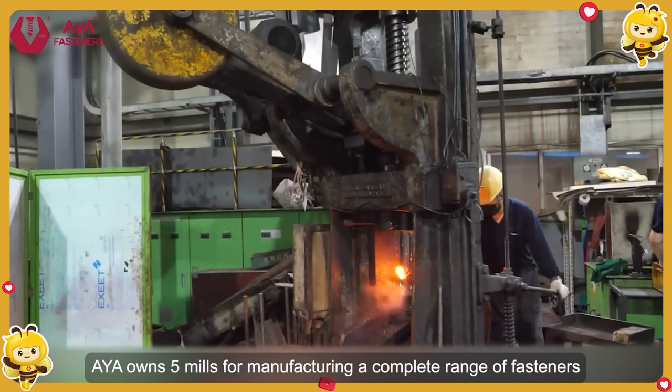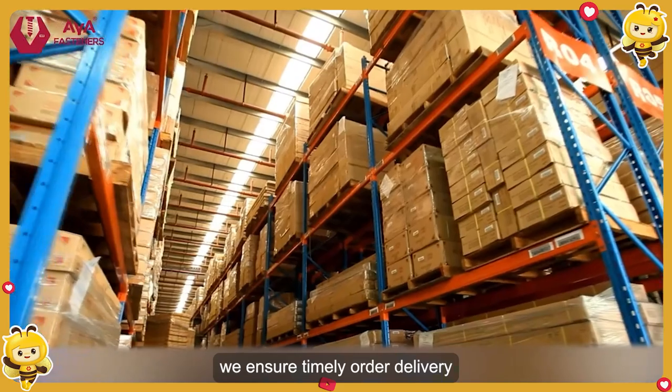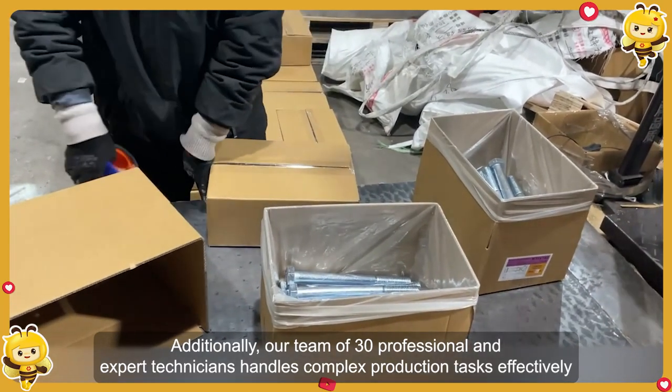AYA owns 5 mills for manufacturing a complete range of fasteners. With 500 skilled workers, we ensure timely order delivery. Additionally, our 30 professional expert technician team handles complex production tasks effectively.